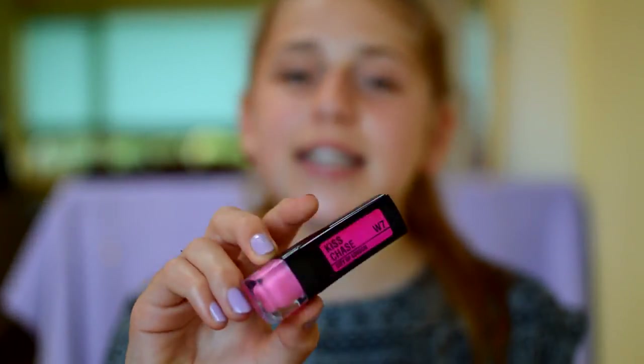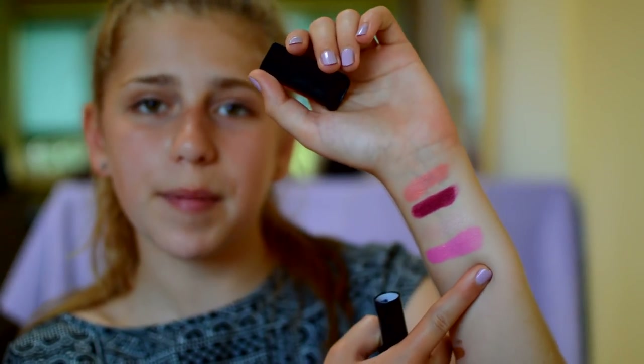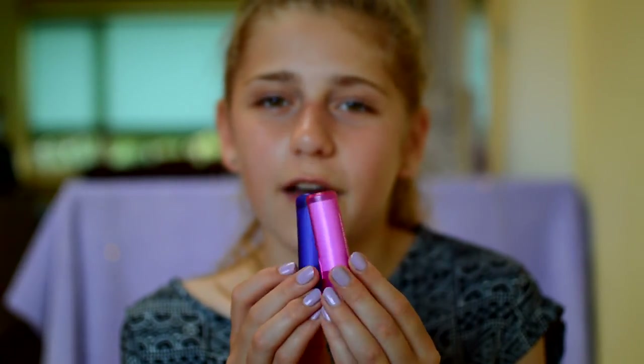Next I have the W7 Kiss Taste City of London Lipstick in the shade Awesome — just a bright baby pink color. I don't wear this very often because it's super bright and I don't think super bright colors really suit me. Then I have a lip balm that was handed out at school a couple of months ago — it smells so good and I actually got two because my friend gave me hers since she didn't like the smell. It just smells like vanilla and it's really really nice.